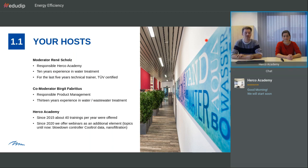I'm Rene Scholz and I'm responsible for the Herco Academy. I have 10 years experience in water treatment. For the last five years, I've been a technical trainer and I'm also certified by TÜV, which is a notified body in Germany. My name is Birgit Fabricius. I'm responsible for product management in Herco. I've worked for 13 years in wastewater treatment and then the water treatment sector. In Herco Academy, we do about 40 trainings every year. Since COVID-19, we started with webinars, and we've already had some successful ones including the new blowdown controller and nano filtration events.